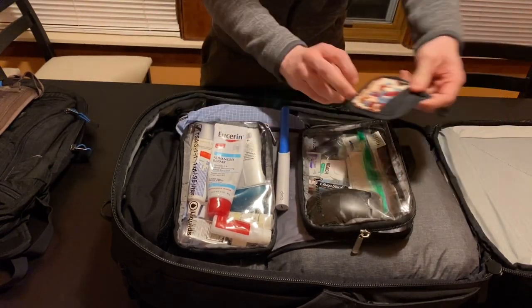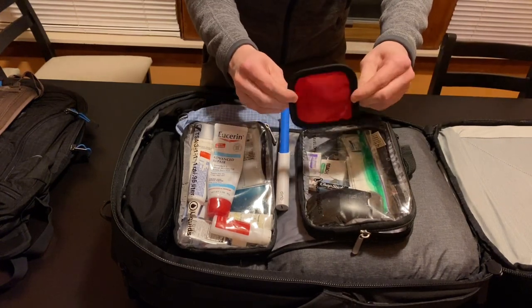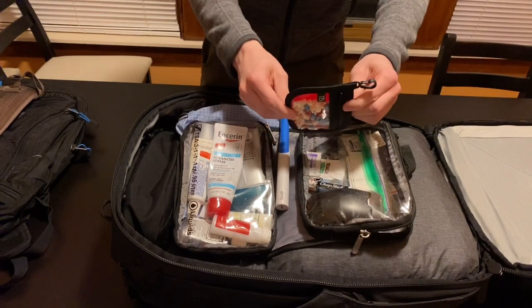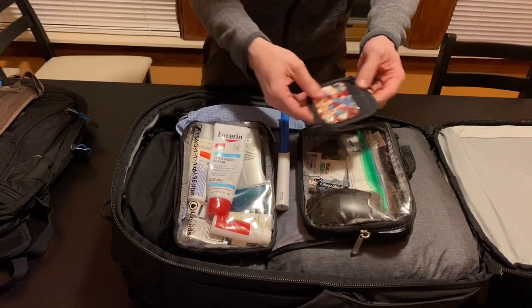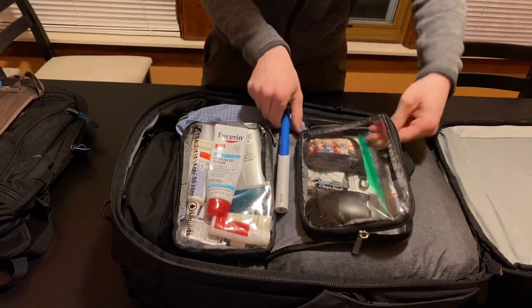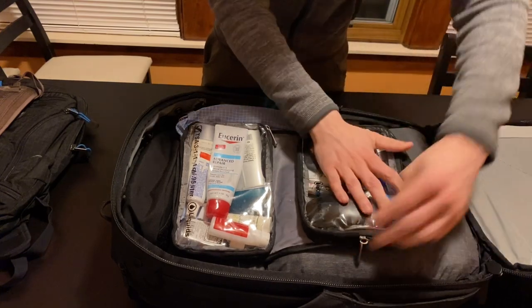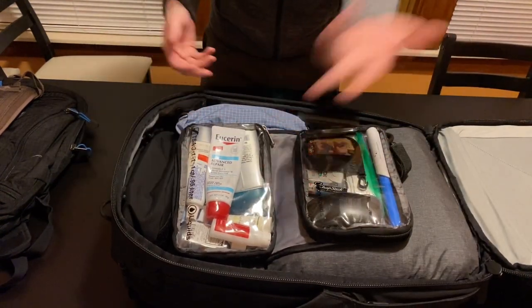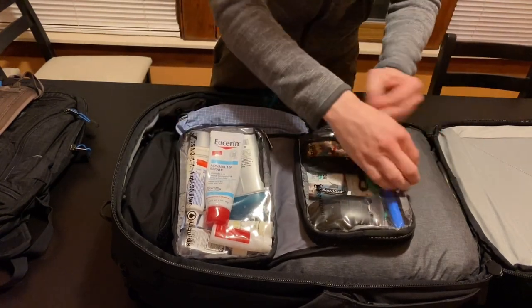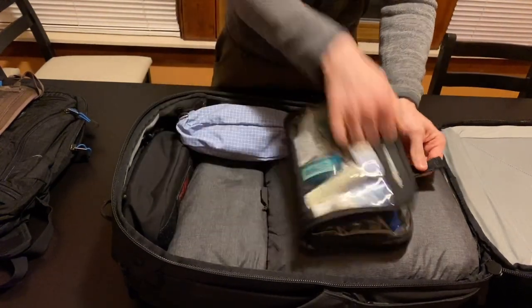The last thing I want to point out in the toiletry kit is I have some pills in one of these Tom Bihn Pouchkins. These used to come with their first aid kit, and I just find it's a great size for the pills I need. That's all the exciting stuff in here. I have lotion, little toothpaste, sunscreen, deodorant — nothing too special on the other side. I'm going to move this out of the way.